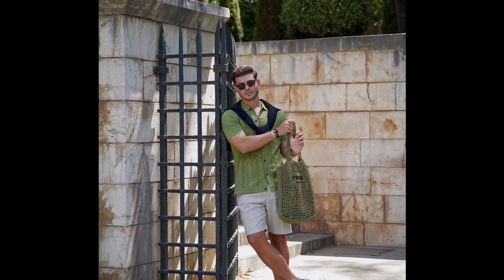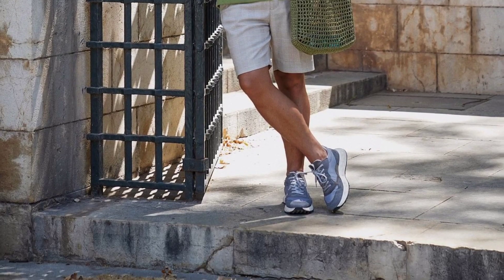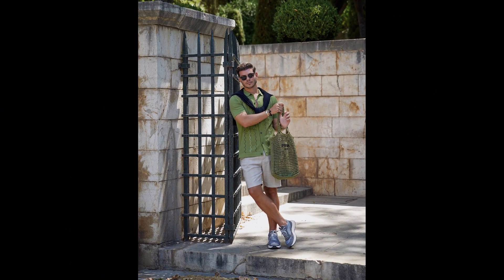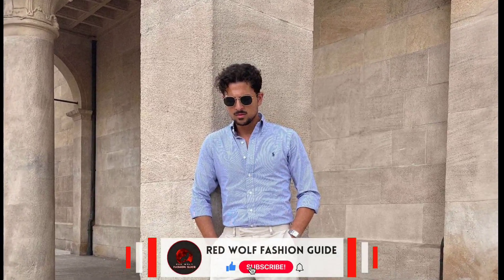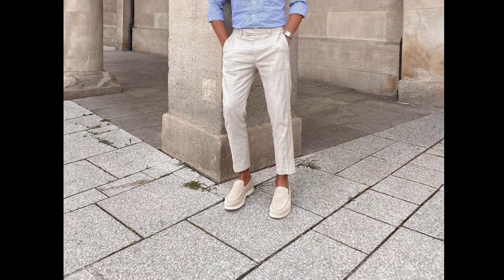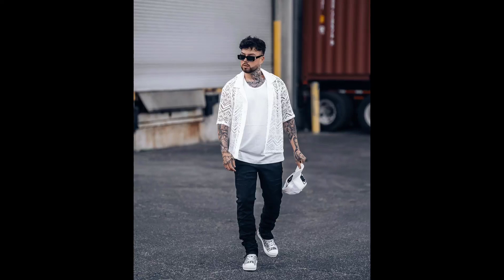For the next outfit, you can try a light green shirt worn with grey shorts and blue sneakers. For the next outfit, you can try a sky blue shirt worn with cream pants and cream loafers.